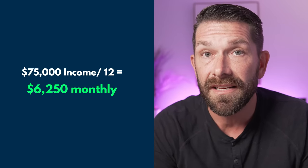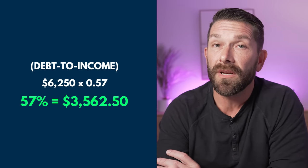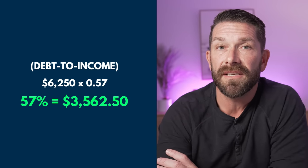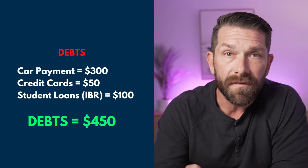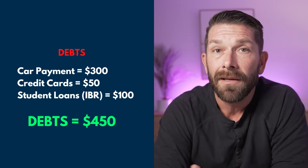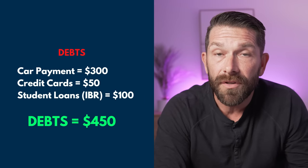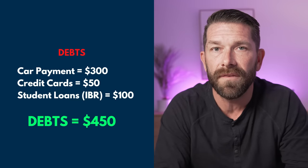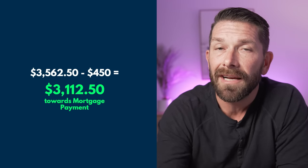If you need a professional and you don't have one, check the link below. For $75,000 of income, that breaks down to $6,250 per month. Using the same 57% back-end ratio and running it with some debt and without debt: without debt, $3,562 is the max you can spend on your mortgage payment. With the same debts we spoke about — $300 car payment, $50 in monthly credit cards, and $100 in student loan IBR payments — roughly $450 per month of monthly debt, which means you can't spend more than $3,112 towards your mortgage payment to meet those FHA guidelines.